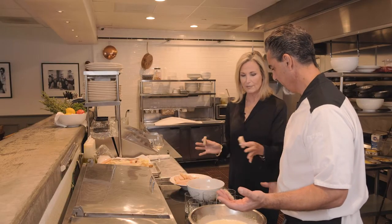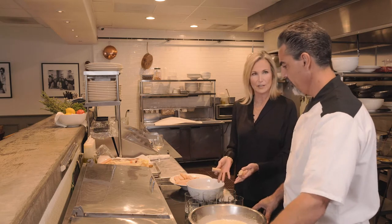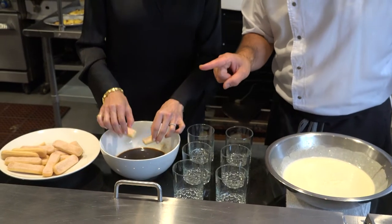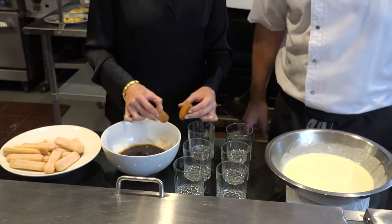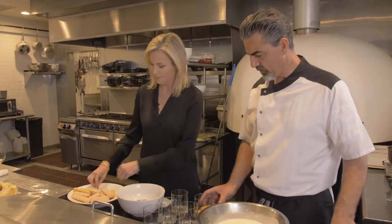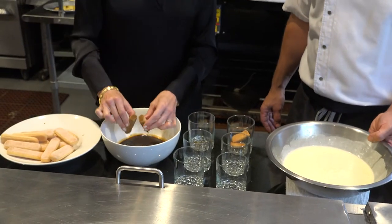Tiramisu — I've only ever seen it in a big pan. It's great that we're now serving it in individual glasses. It makes a nice presentation. You can make this a couple of days before. Never put the cocoa on right away — always at the last minute. It makes a very elegant presentation on the table. Now you dip the ladyfinger sugar down, then sugar up, and just put them inside. We're going to do two layers.